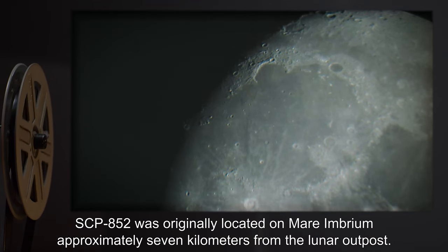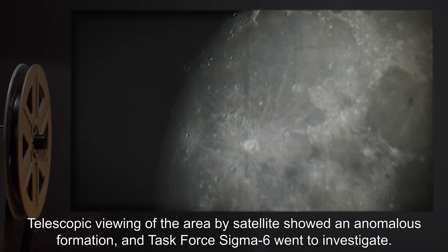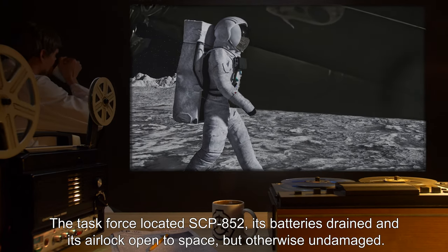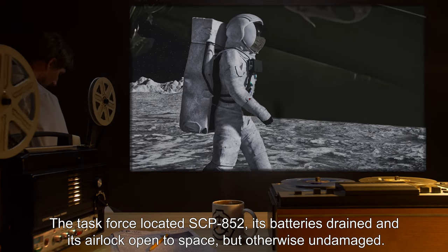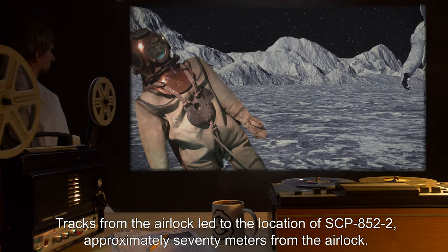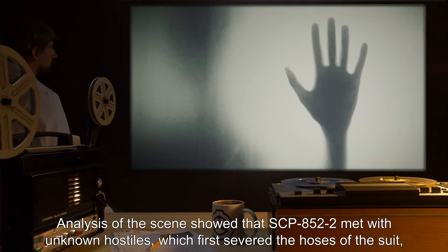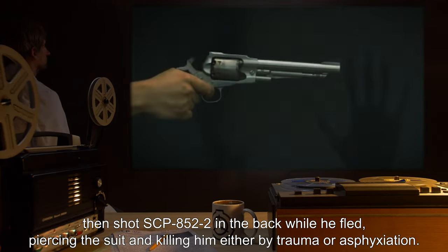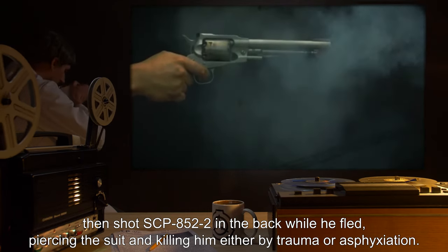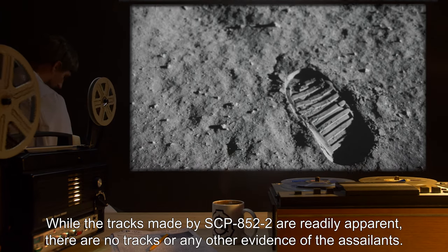Addendum: SCP-852 was originally located on Mare Imbrium, approximately 7 kilometers from the lunar outpost. Telescopic viewing of the area by satellite showed an anomalous formation, and Task Force Sigma-6 went to investigate. The task force located SCP-852 with its batteries drained and its airlock open to space, but otherwise undamaged. Tracks from the airlock led to the location of SCP-852-2, approximately 70 meters from the airlock. Analysis of the scene showed that SCP-852-2 met with unknown hostiles which first severed the hoses of the suit, then shot SCP-852-2 in the back while he fled, piercing the suit and killing him either by trauma or asphyxiation. While the tracks made by SCP-852-2 are readily apparent, there are no tracks or any other evidence of the assailants.